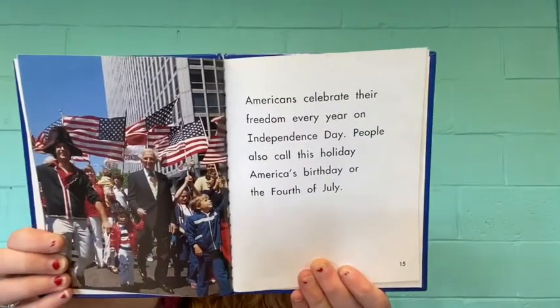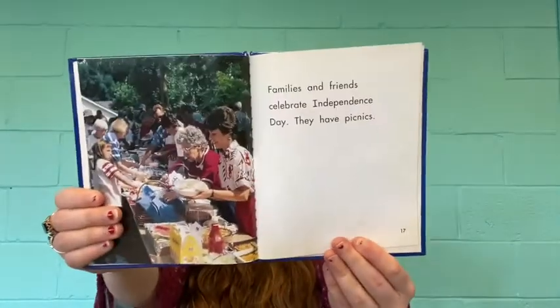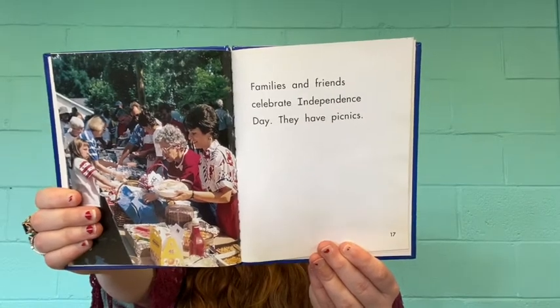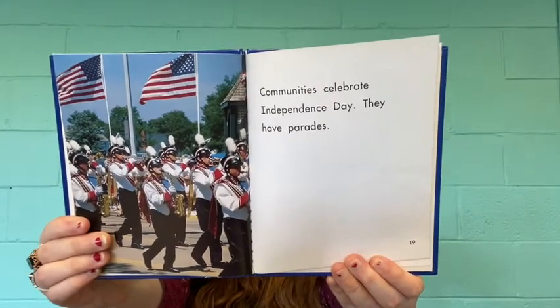Americans celebrate their freedom every year on Independence Day. People also call this holiday America's Birthday or the 4th of July. Families and friends celebrate Independence Day — they have picnics. Communities celebrate Independence Day — they have parades. People watch fireworks at night. Fireworks are an Independence Day tradition.